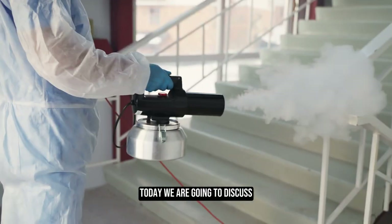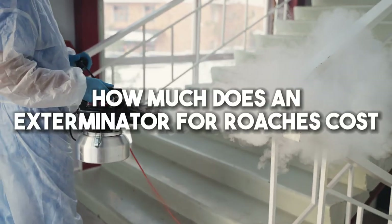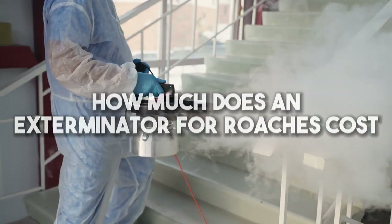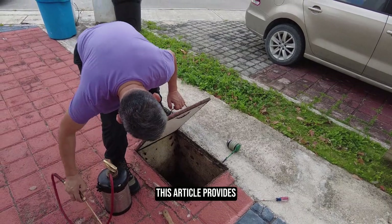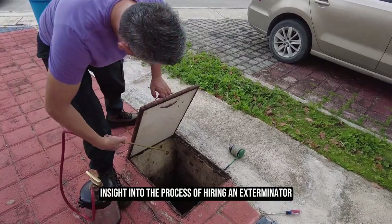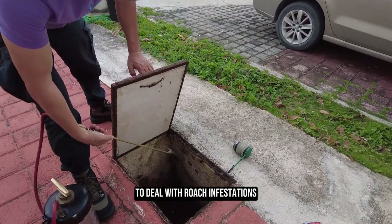Welcome to Talking Tradesman. Today we are going to discuss how much does an exterminator for roaches cost. This article provides insight into the process of hiring an exterminator to deal with roach infestations.